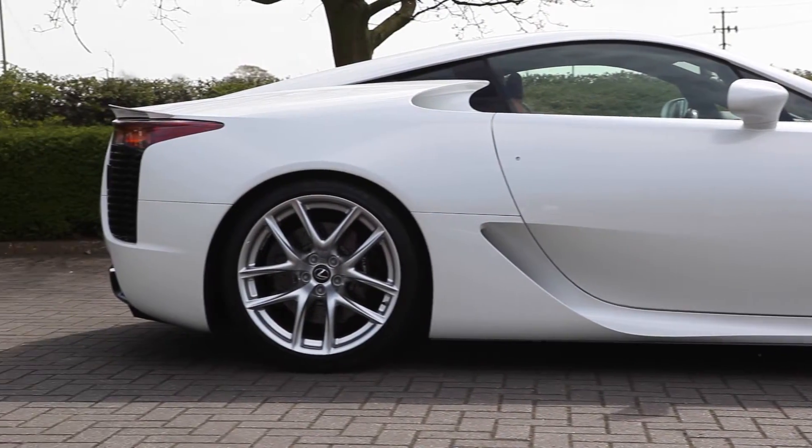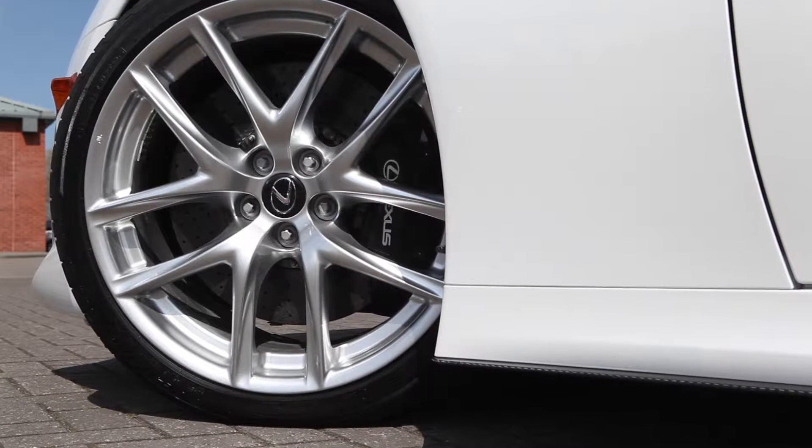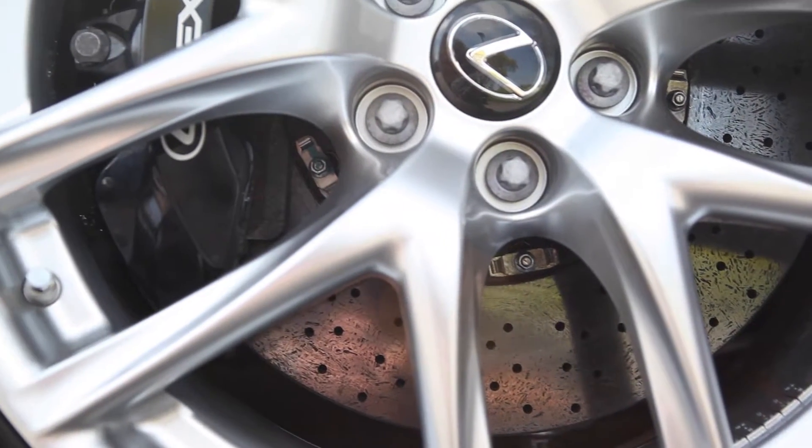Nine years of development went into the LFA, and at one point they even went back to square one, scrapping the original aluminium cabin and starting again with a carbon fibre one to add four times extra rigidity and a loss of 100 kilograms.